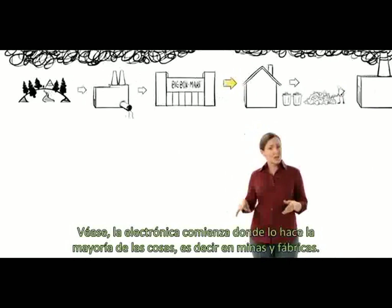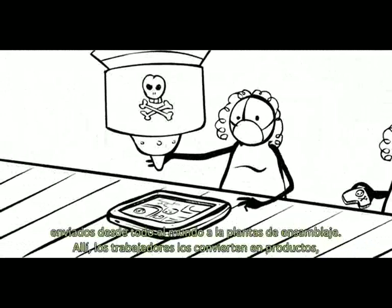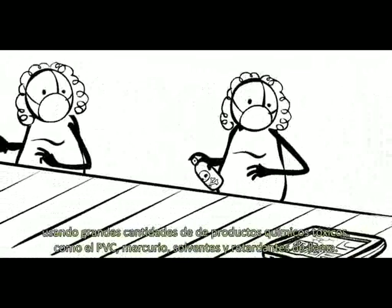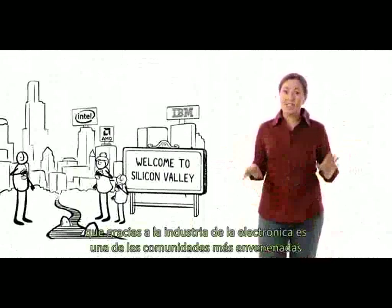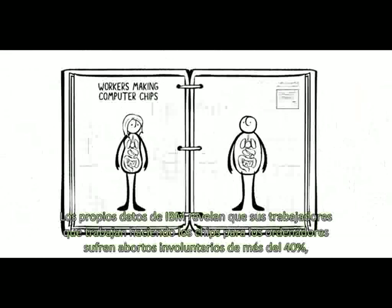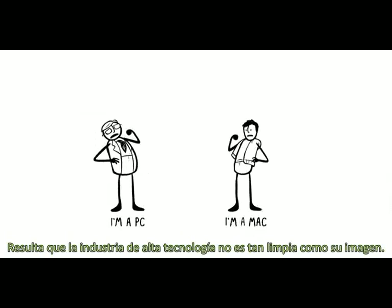Electronics start where most stuff starts — in mines and factories. Many of our gadgets are made from a thousand different materials, shipped from around the world to assembly plants. There, workers turn them into products using loads of toxic chemicals like PVC, mercury, solvents, and flame retardants. Today, this usually happens in far-off places that are hard to monitor. But it used to happen near my home, in Silicon Valley, which, thanks to the electronics industry, is one of the most poisoned communities in the U.S. IBM's own data revealed that its workers making computer chips had 40% more miscarriages and were significantly more likely to die from blood, brain, and kidney cancer. The same thing is starting to happen all around the world. It turns out the high-tech industry isn't as clean as its image.